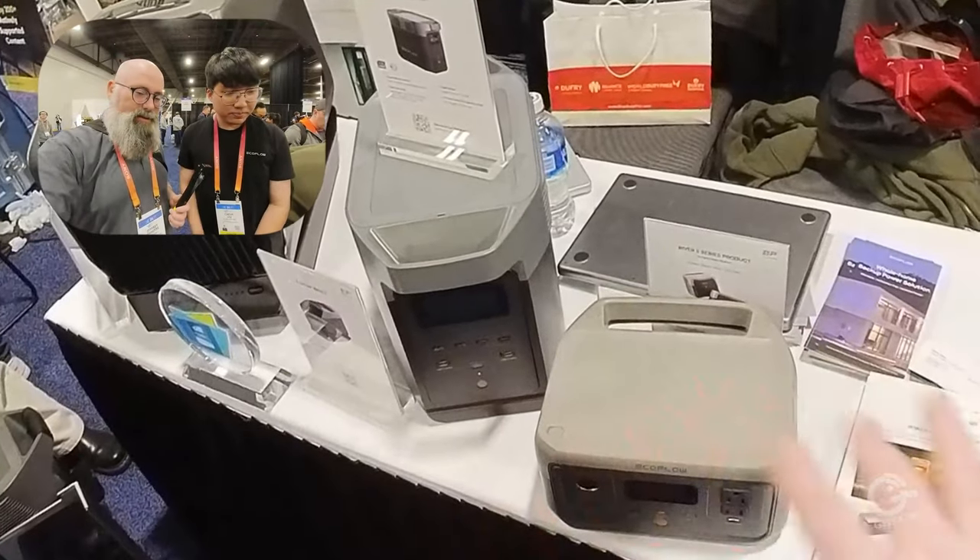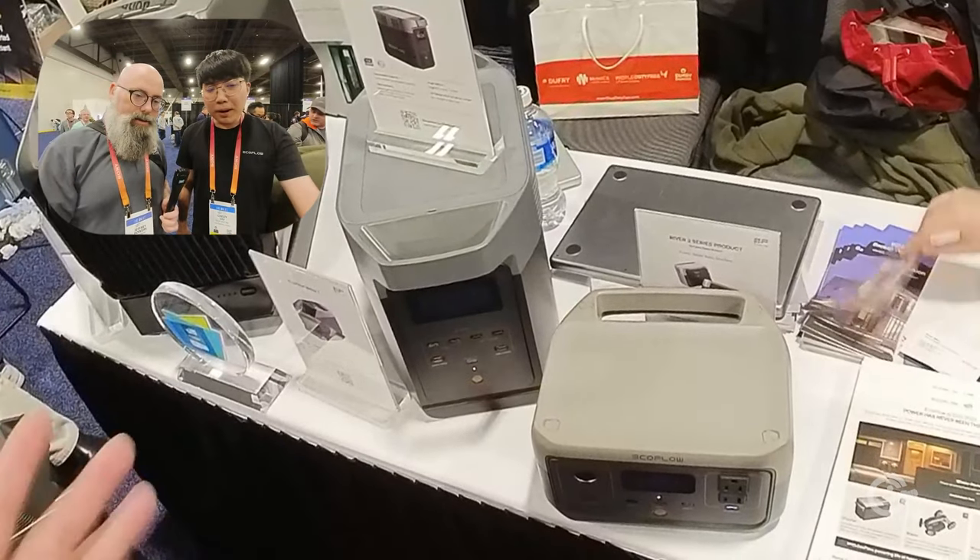Is this out yet? No. It will also be launched later. Do we have a price point on that? No. Next up, it looks like we got a portable power station.